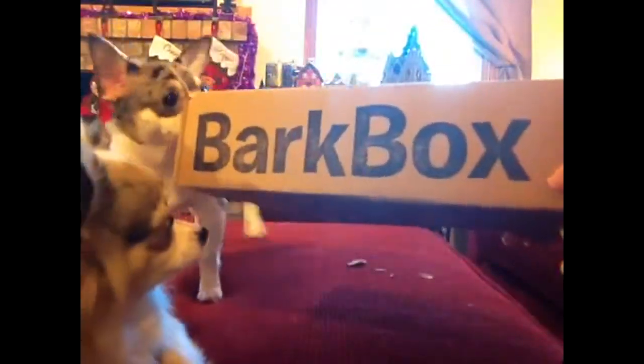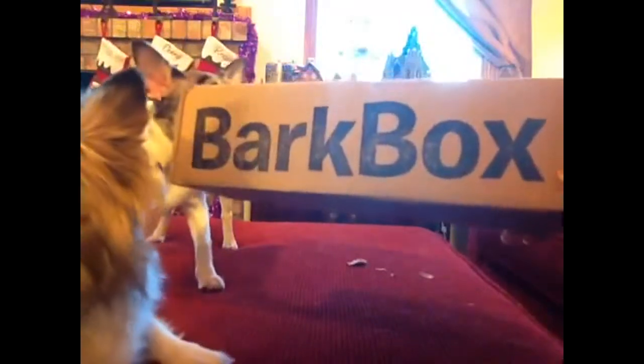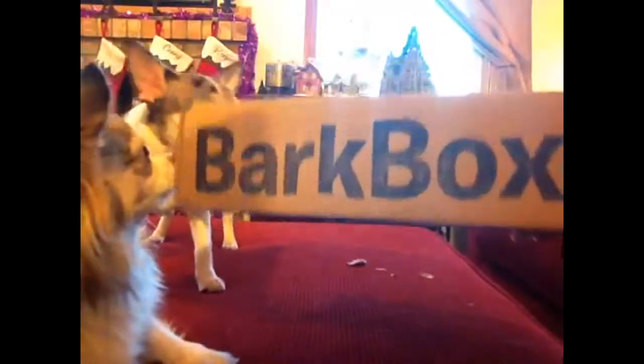Hi everyone, we've got our December BarkBox. I'm a little late on doing this — they've had this for a while. We haven't opened it up, but someone's been trying to get into it.